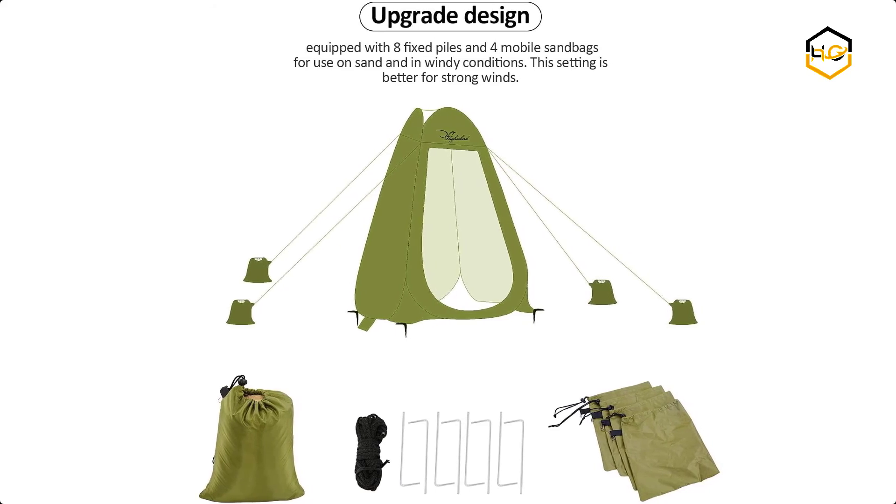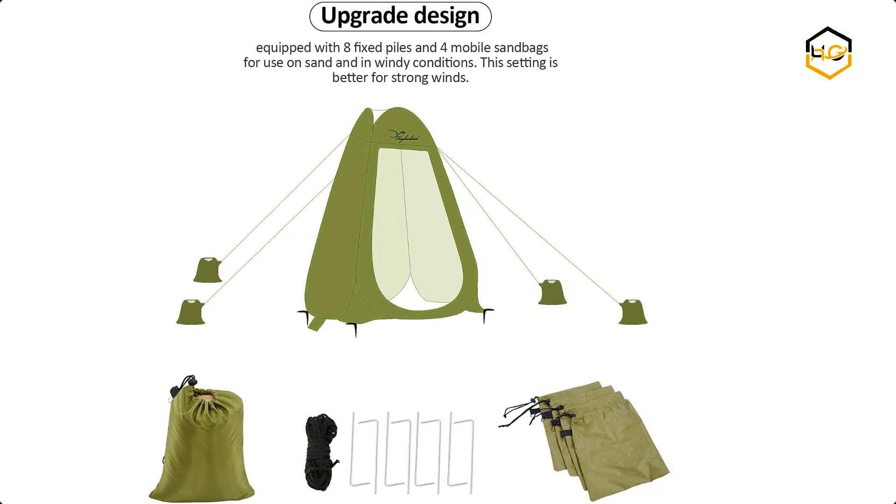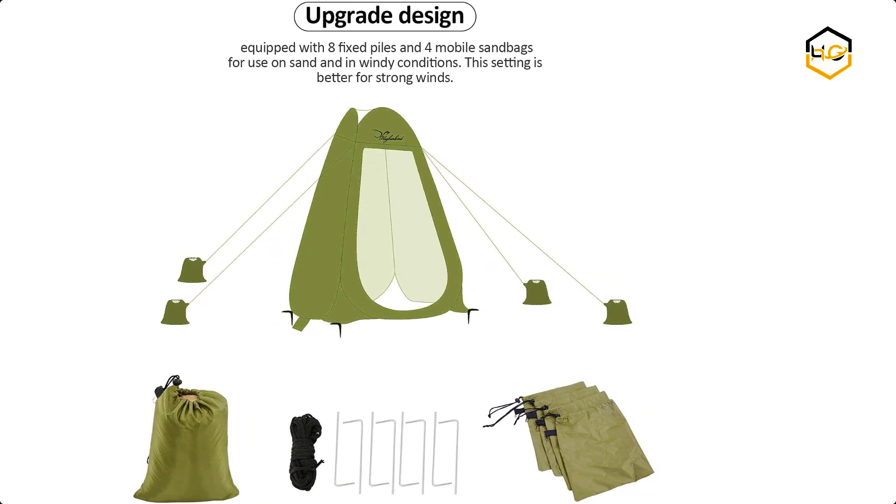Now it's your turn — let us know in the comment box below if this video helped you find the best portable camping shower tent for your needs.